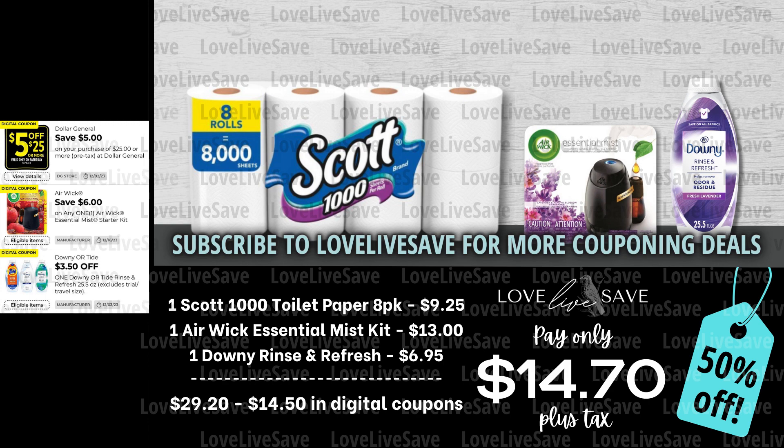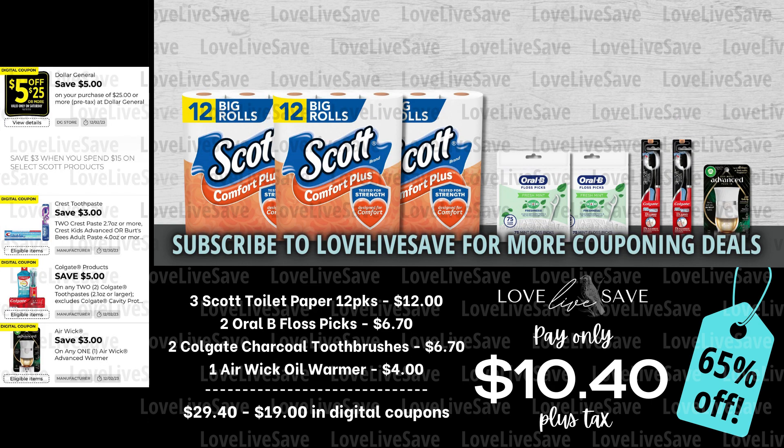After all coupons, our total out of pocket comes down to just $14.70 plus tax for a 50% off savings. I love coupon deals where I'm saving at least 50% — it just makes me happy. Speaking of that $3 off Scott instant savings, that's exactly what we're going to do in this next coupon deal. Grab three packs of the 12-count Scott Comfort Plus toilet paper, two bags of the Oral-B Floss Picks — this is a really great coupon if this is an item your family uses. Then grab two Colgate Charcoal Toothbrushes — hands down one of my favorite coupons, I'm going to be so sad when this one expires — and then grab an Airwick Oil Warmer.